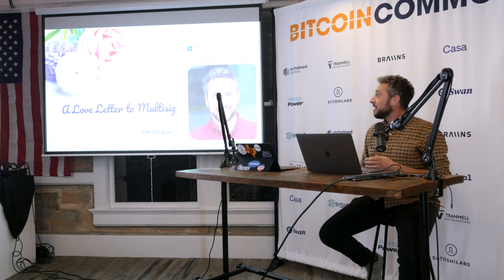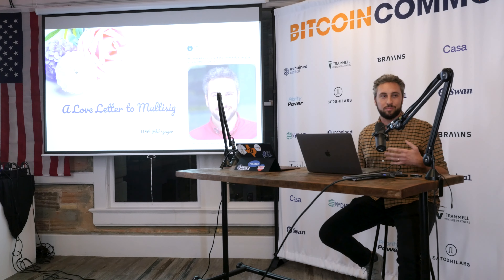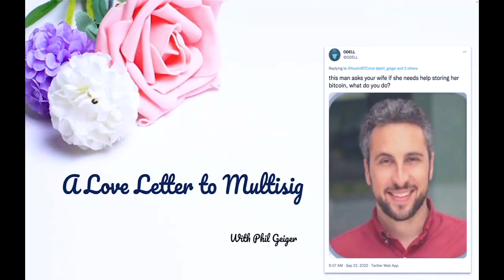Good evening, everyone. My name is Phil Geiger. I'm the Managing Director of Concierge Services at Unchained Capital, and I'm excited to be spending a romantic evening talking about multi-sig. I'm calling this presentation a love letter to multi-sig because when Michael was so gracious to invite me here this evening, an internet troll named Matt Odell responded with, 'this man asked his wife if she needs help storing her Bitcoin, what do you do?' So I'm dedicating a love letter to Bitcoin to Matt Odell and all of the lovely ladies in his life.